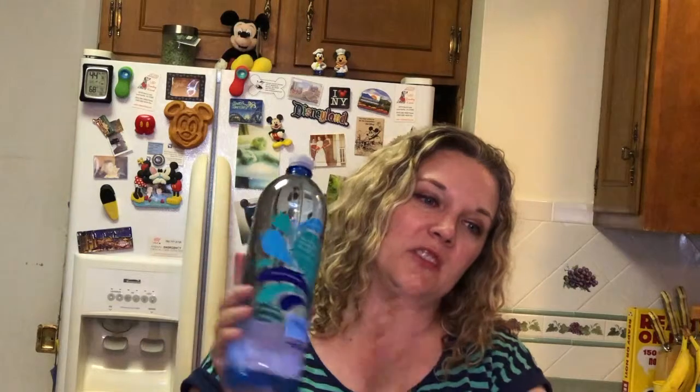I got a bunch of their water. This huge bottle, I think, was a dollar. It's 50.7 fluid ounces — alkaline water with electrolytes, purified through reverse osmosis and then ionized to achieve the perfect balance. Ever since I had this water, it's been my favorite. I just like the taste of it, especially when it's really, really cold.